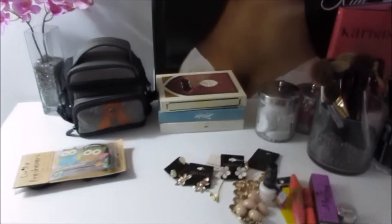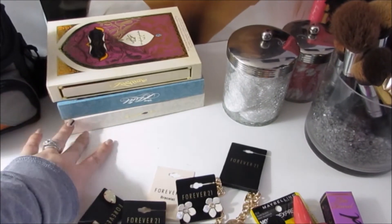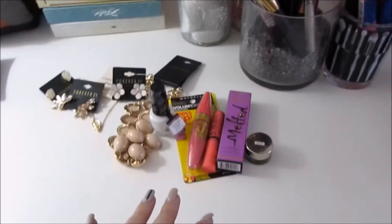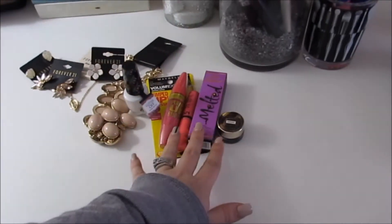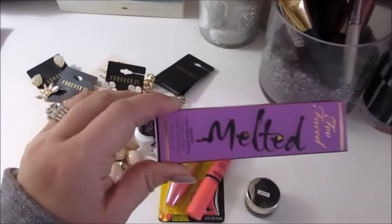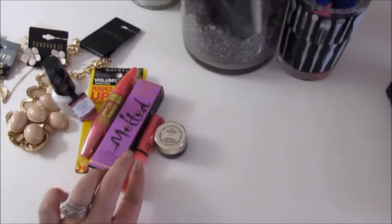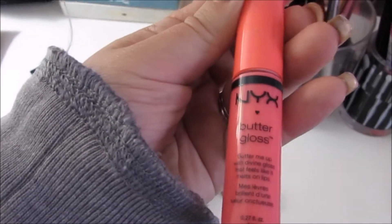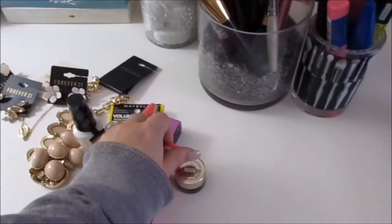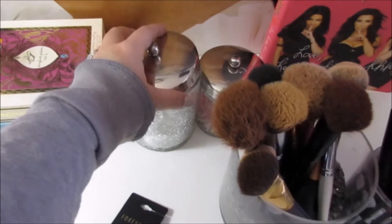Going across, I have all the Sephora Disney collection palettes — the Jasmine, Cinderella, and Ariel. Love those, they're so pretty. This is some new stuff I picked up recently so I haven't found a home for it yet. I haven't decided if I want to review any of this, but I am really pumped about the new Too Faced Melted lipsticks — this color is absolutely gorgeous. This is a new color from NYX in the Butter Glosses in Cupcake. I keep two little containers back here with cotton rounds and Q-tips.